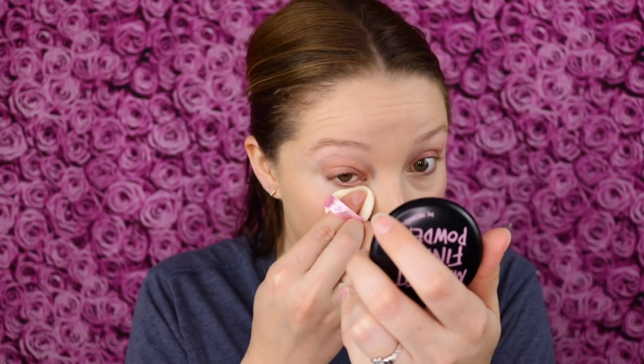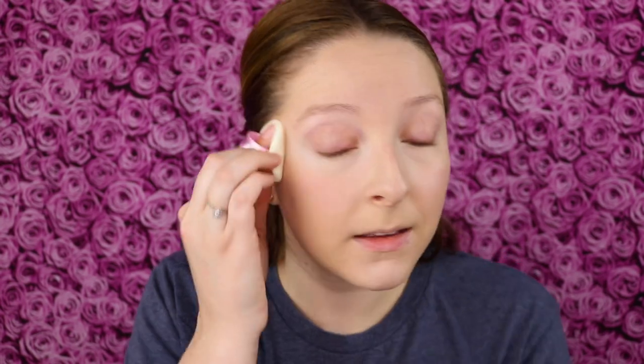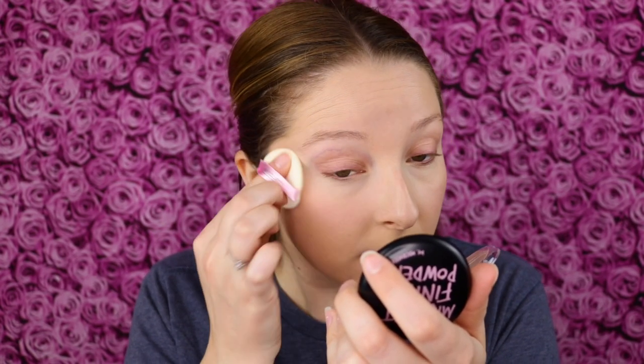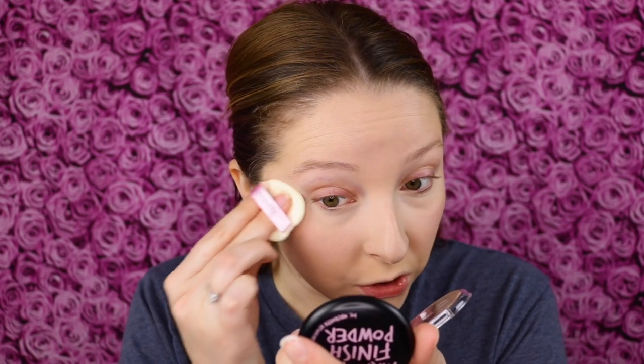I feel like the puff just doesn't hold much product. It maybe gives a little tiny hint of pink color but I don't think it would be noticeable at all. Now that the under eye is set, compared to the eye where I haven't set it yet, it does look a little bit more dry and textured, which is something I really don't like. My under eyes are already kind of dry and I don't want a powder to dry them out even more.